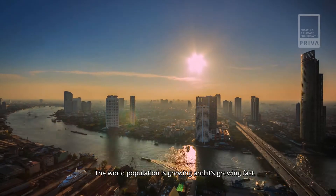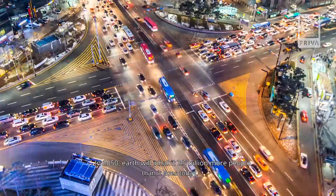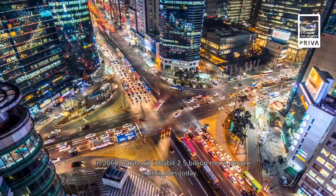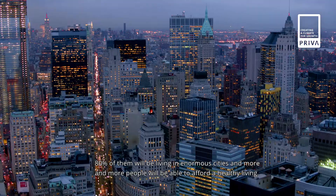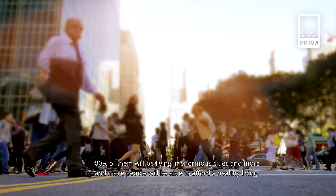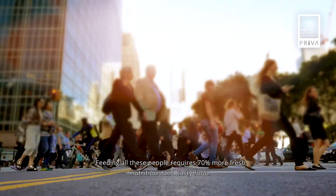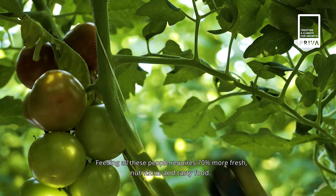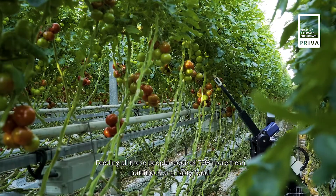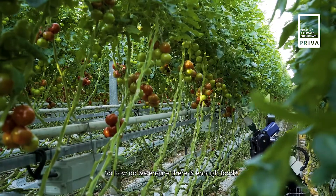The world population is growing, and it's growing fast. In 2050, Earth will inhabit 2.5 billion more people than it does today. 80% of them will be living in enormous cities, and more and more people will be able to afford a healthy living. Feeding all these people requires 70% more fresh, nutritious and tasty food. So how do we ensure there is enough food?